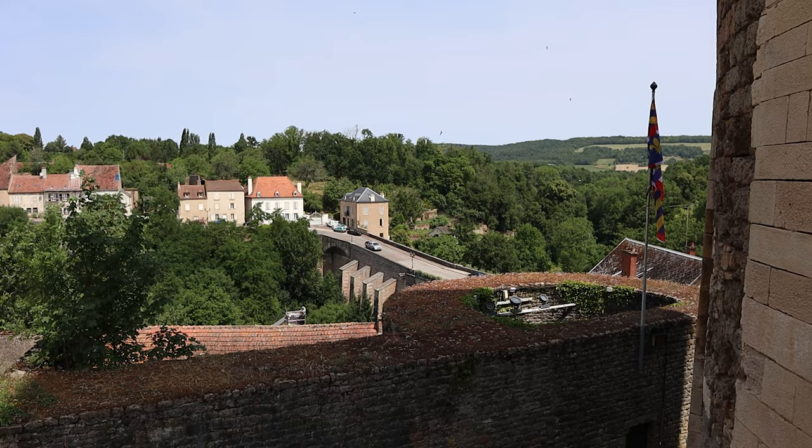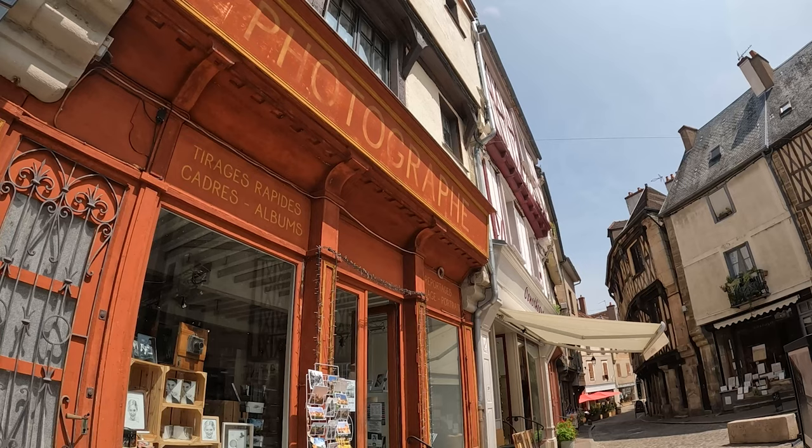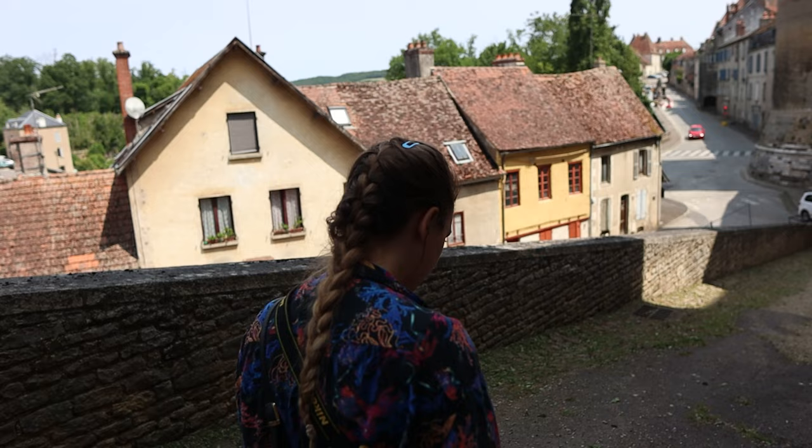What we're going to do now is head down towards that bridge you can see behind me, which I think is one of the best viewpoints of this village. We're going to go through some of the beautiful cobbled streets on the way and see some of the incredible local shops that you can find.